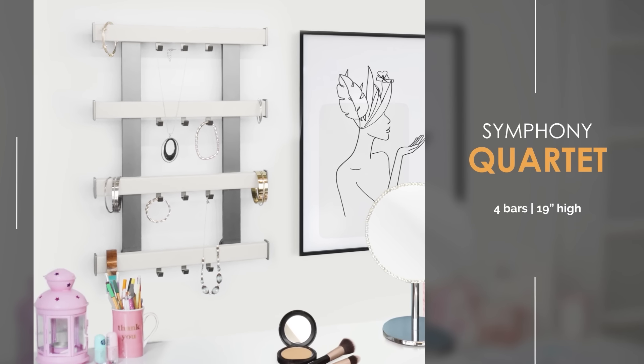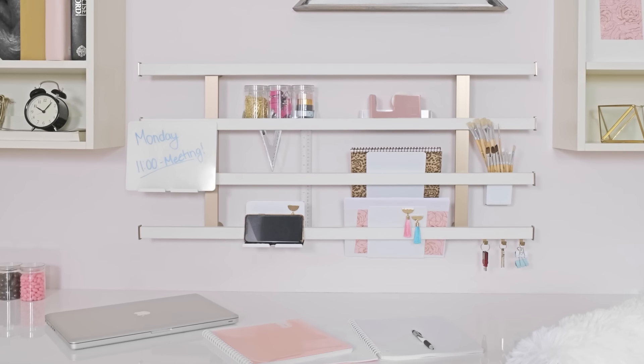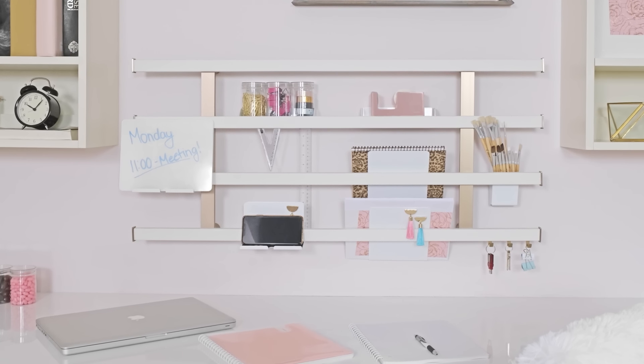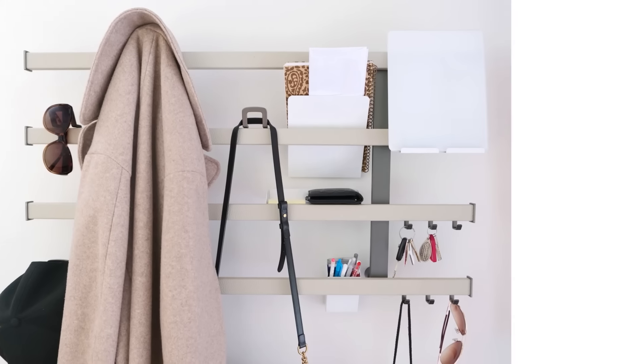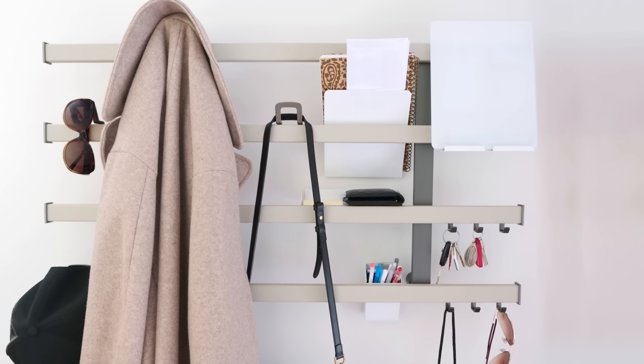The Symphony Quartet is perfect over vanities and cabinets, or to organise a workstation. The Quartet excels in entryways and delivers endless wall-mounted storage possibilities.